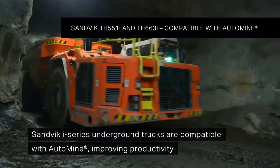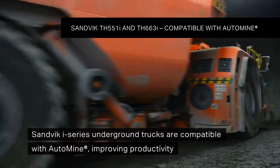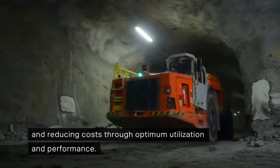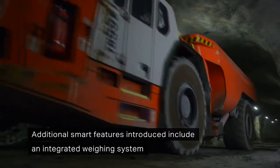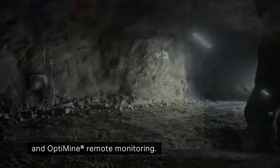Sandvik i-Series underground trucks are compatible with AutoMine, improving productivity and reducing costs through optimum utilization and performance. Additional smart features introduced include an integrated weighing system and OptiMine remote monitoring.